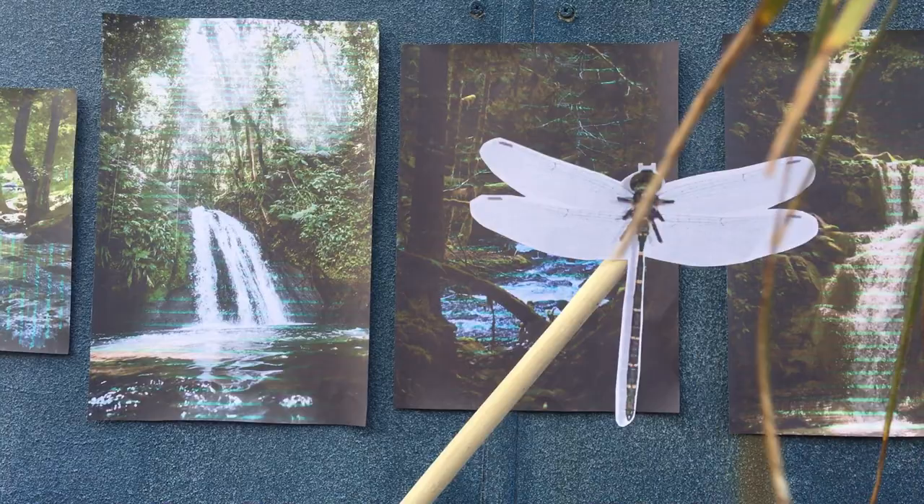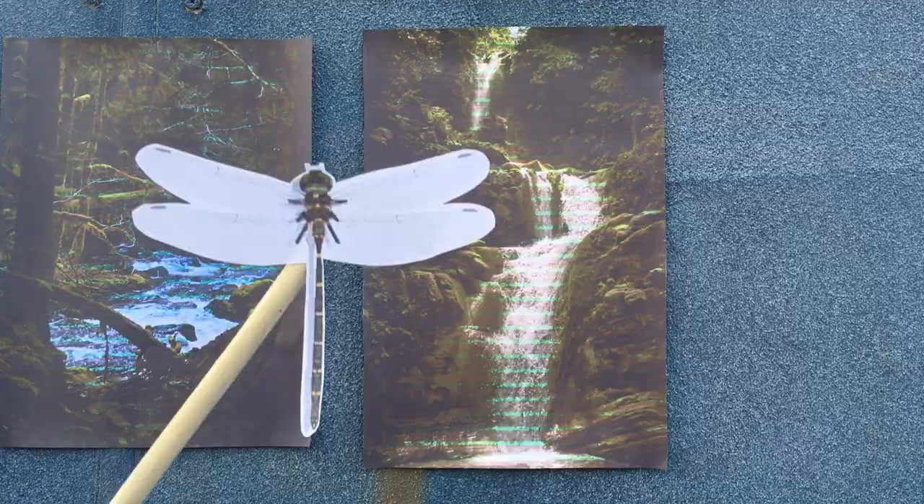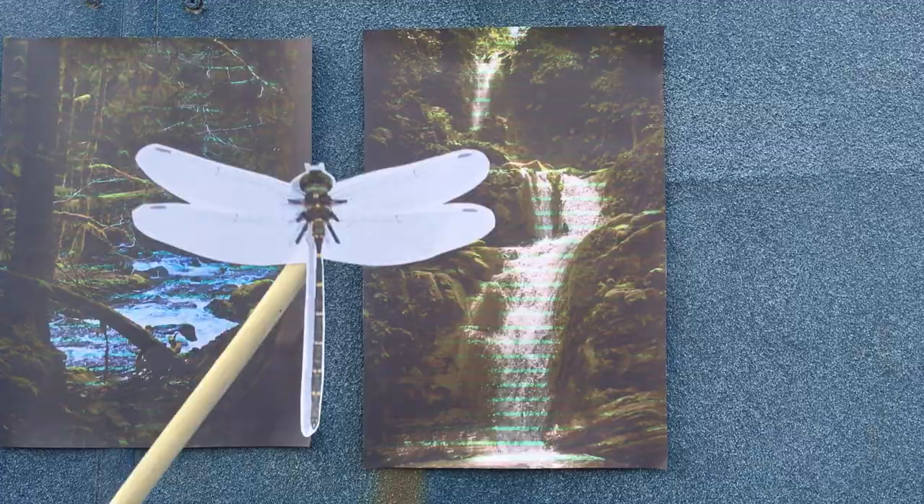Conservation and recovery actions are important for Adam's emerald dragonfly, including rehabilitation of habitats, protection of known population areas, and encouraging the use of effective control methods in known dragonfly catchments. Further research into species biology and distribution, and reporting any sightings to the New South Wales Department of Primary Industries, can help protect this species.